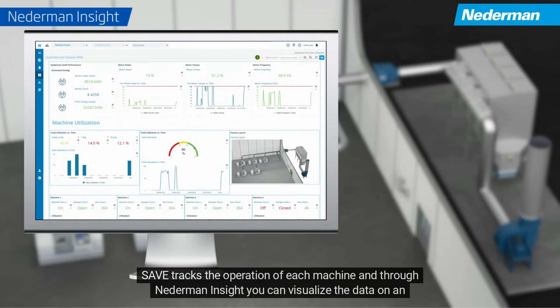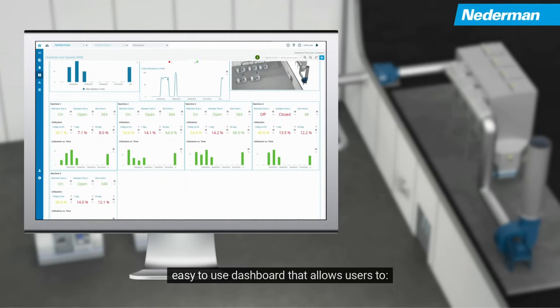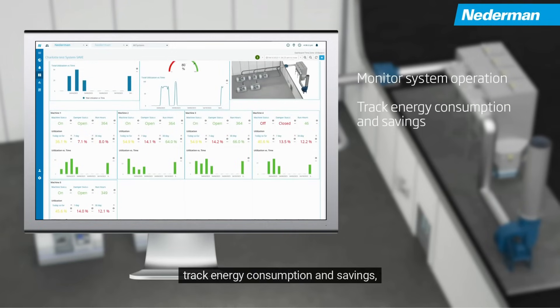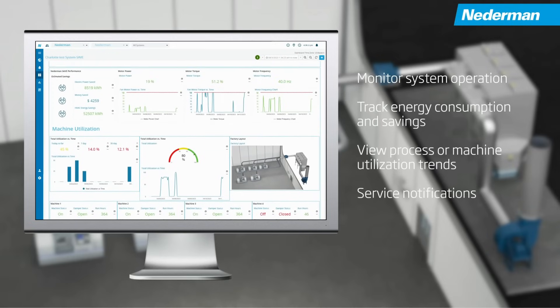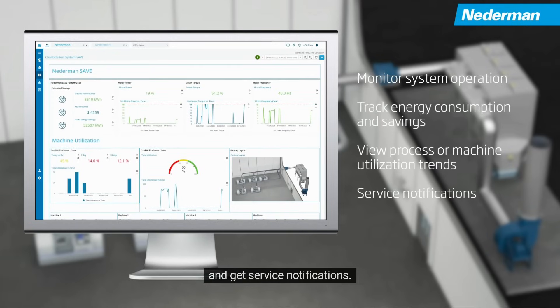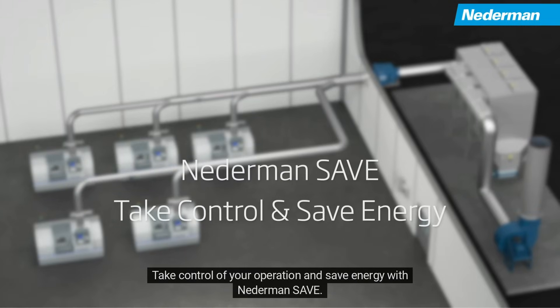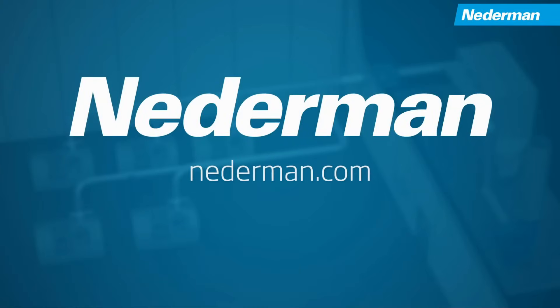Save tracks the operation of each machine and through Nederman Insight, you can visualize the data on an easy-to-use dashboard that allows users to monitor system operation, track energy consumption and savings, view process or machine utilization trends, and get service notifications. Take control of your operation and save energy with Nederman Save. We provide clean air optimized for you.